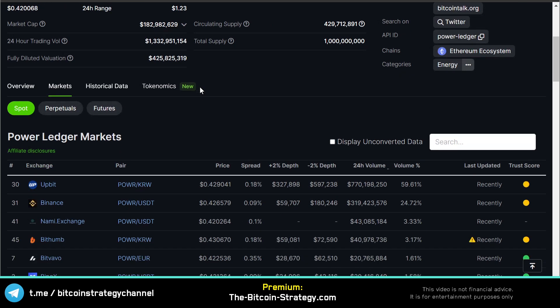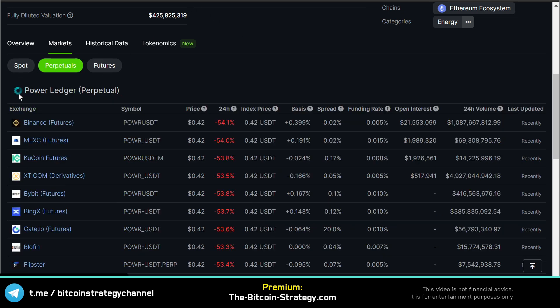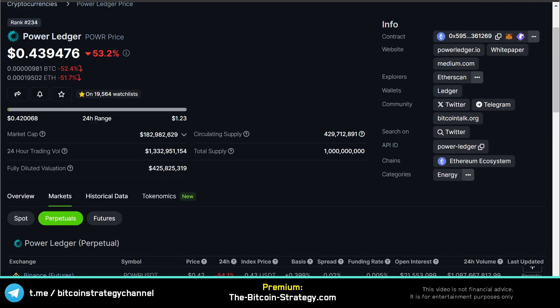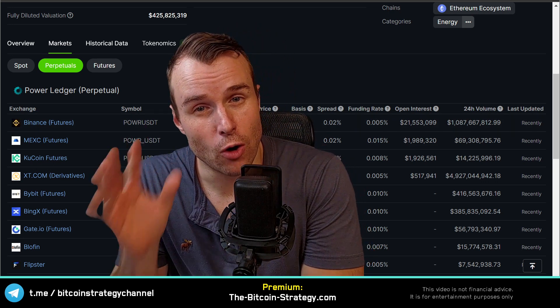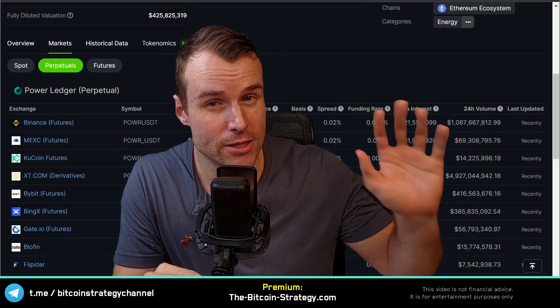What we also need for price manipulation is strong holding by centralized exchanges. And look at this — a lot of the trading volume happens on Upbit and on Binance. Another nice catalyst is if there are perpetual futures. By the way, all of that data is here on CoinGecko — you go to CoinGecko, go to the Markets tab, and this is where you find this. Whenever there are perpetual futures, you also have a much higher likelihood of manipulation.